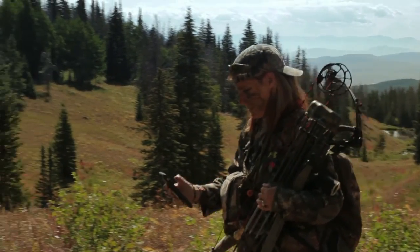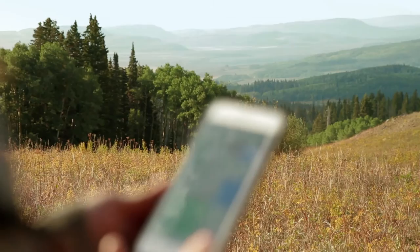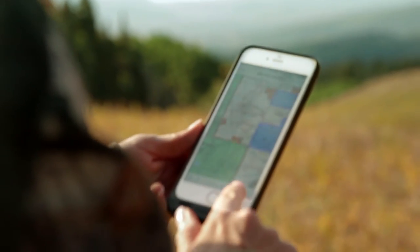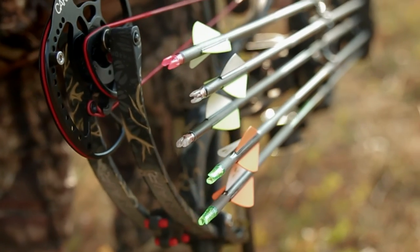Once we got these maps, it absolutely transformed my hunt. I actually take a lot more risks than I used to because I'll go across some valleys. I look at the satellite images and I can see there's a meadow I may want to check out. Using that information puts me into a more concentrated area, which allows me to be more successful.